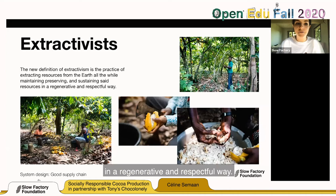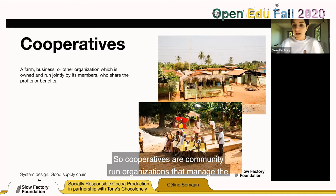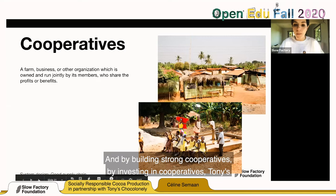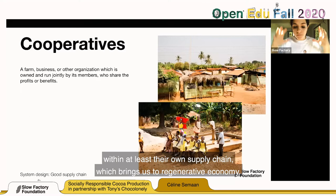Cooperatives are farms, businesses, or other organizations owned and run jointly by members who share the profits or benefits. Cooperatives are community-run organizations that manage resources, set the prices at which those resources will be sold to the Global North, and make sure every member gains and is paid a living wage — sometimes even above — so their communities can thrive. By building and investing in strong cooperatives, Tony Chocolonely was able to reach their goals faster, specifically on eradicating poverty within at least their own supply chain.